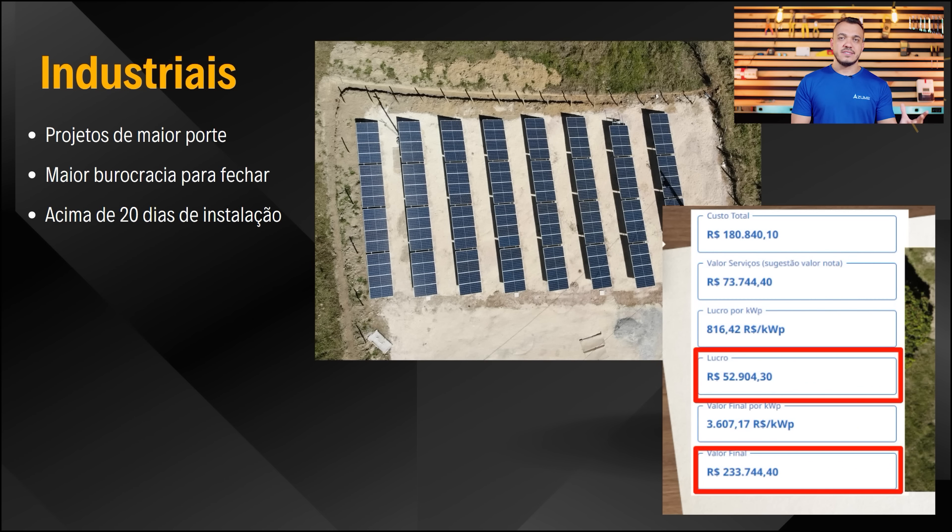Sistemas industriais — como esse instalado no solo — são fáceis de instalar, mas para fechar demorou dois a três meses de negociação. São projetos de maior porte com vários tomadores de decisão. Como disse na aula de ontem, aconselho fortemente começar pelos sistemas residenciais menores e, conforme você for se profissionalizando e ganhando experiência no setor, ir buscando novos desafios e se posicionando para sistemas maiores. É um setor promissor e rico em oportunidades.